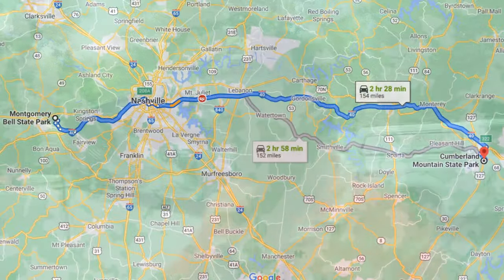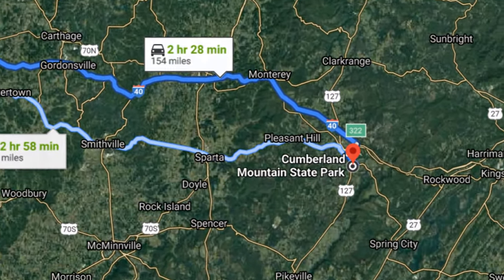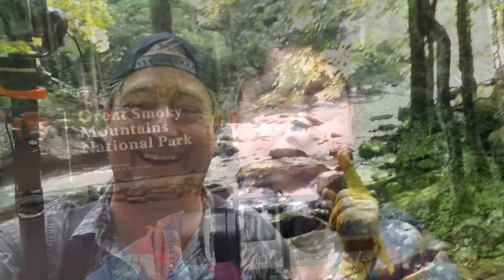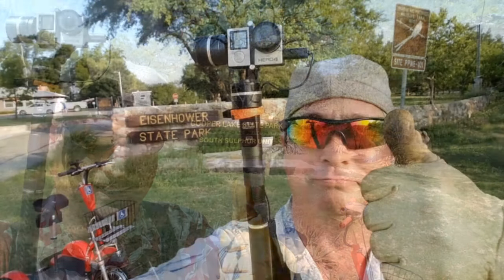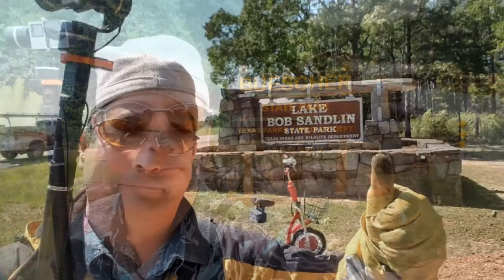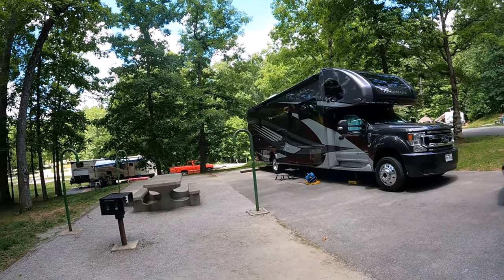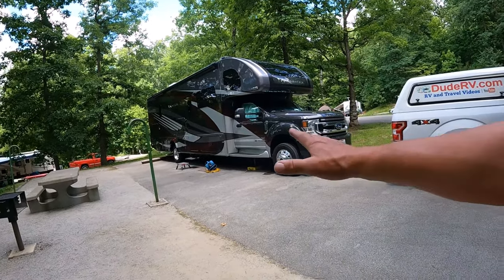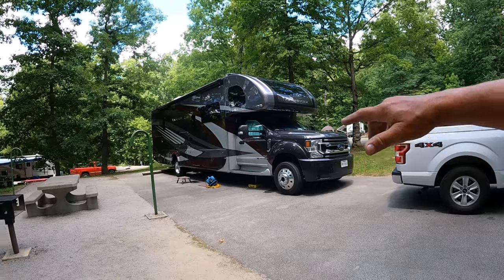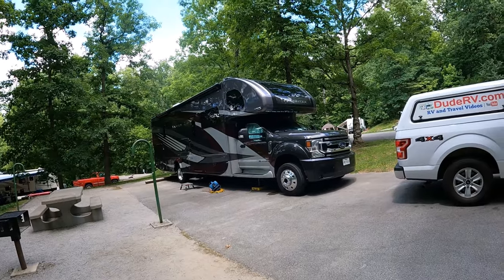Well, here we are, Cumberland Mountain State Park, Tennessee. And look at this site — this is site number 77. This is a handicapped site. Not exactly level. Our back wheel is off the ground on the passenger side. Front to back, perfect though.